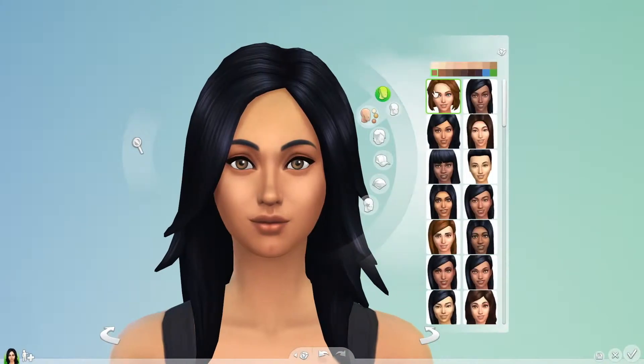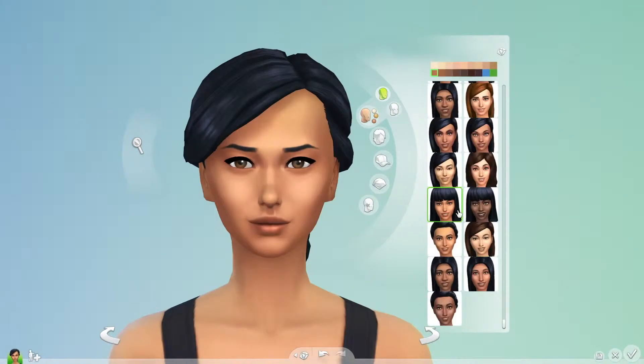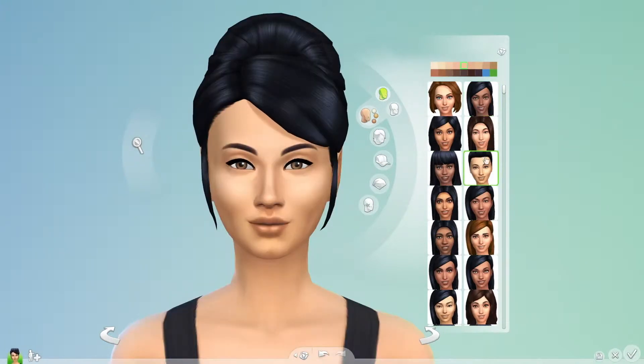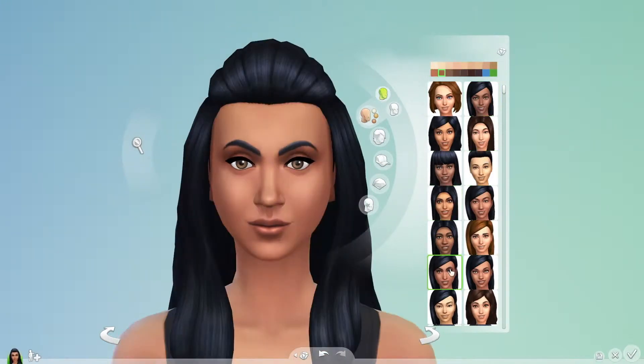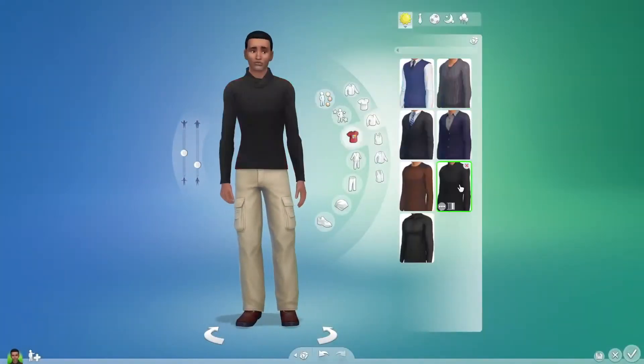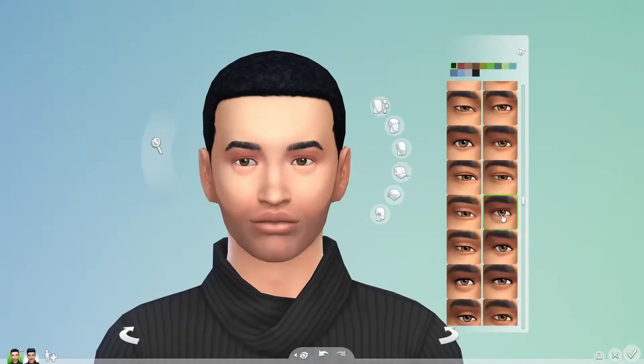Alright, let's get back to Bella. With the variety of facial features I have to play with, I can finally create Sims that look like they truly come from around the world. Bella's looking good, and I can create her husband Mortimer in just a few clicks.